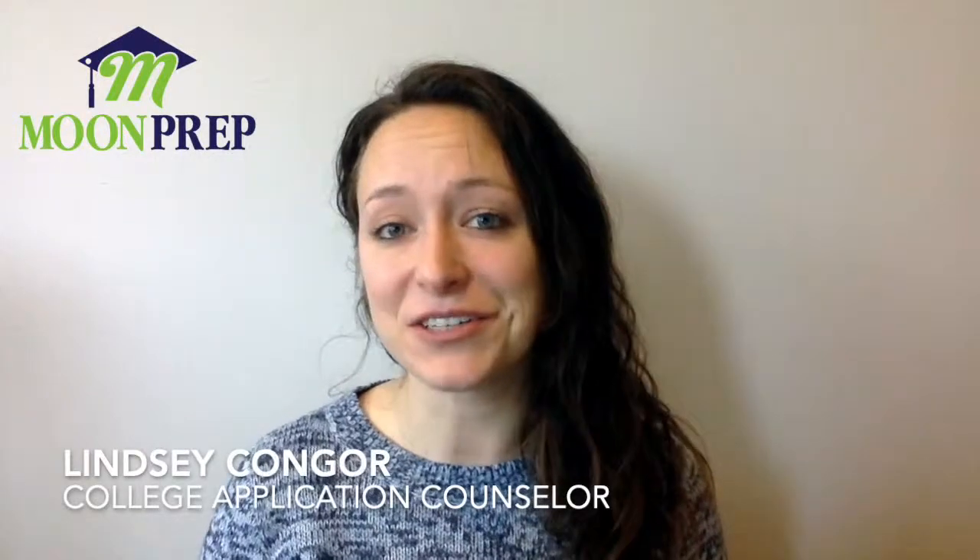There aren't many schools out there that offer two tracks to medicine — both an MD program and a DO program — but there is at least one exception to that rule. Hi, my name is Lindsay and I'm an online college counselor with moonprep.com, and today we're going to talk about that exception: Nova Southeastern University.